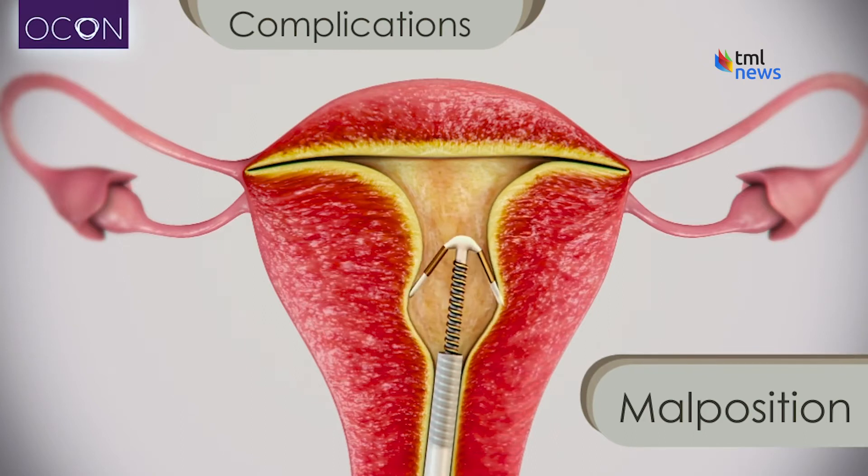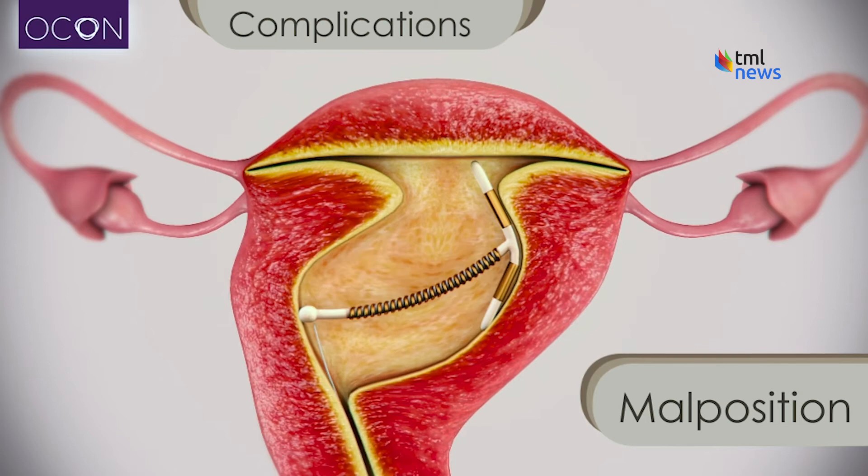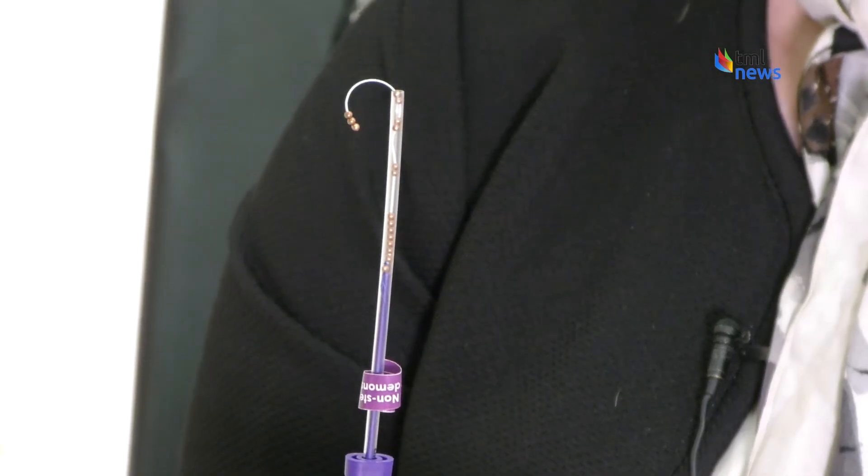Unlike standard intrauterine devices, or IUDs, which are T-shaped, the Ballerine is three-dimensional and much smaller.